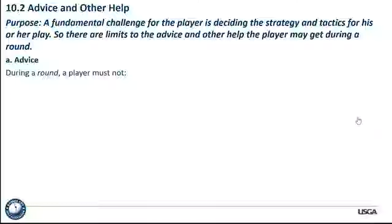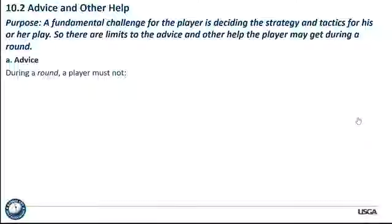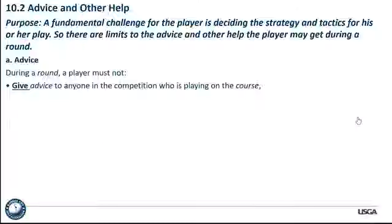Let's talk about advice and other help under Rule 10.2. The purpose statement: a fundamental challenge for the player is deciding the strategy and tactics for his or her play. There are limits to the advice and other help a player may get during a round — even from the caddy. During a round, a player must not give advice to anyone in the competition who is playing on the course. Those are important words: give advice, to anyone in the competition, who is playing on the course.